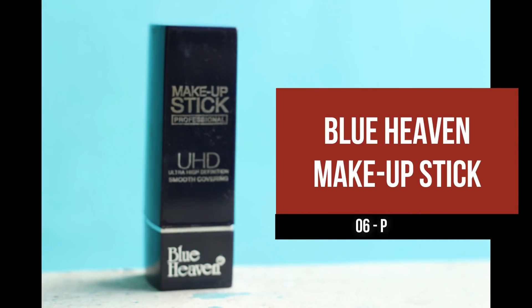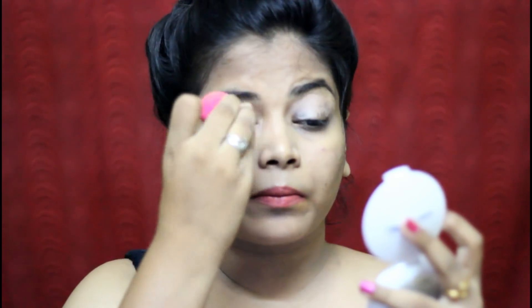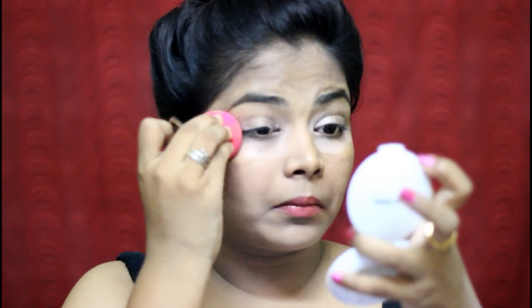I use the eye lid and under eye makeup stick. I use it on the full eyelid and blend with the sponge. This Blue Heaven makeup stick covers the full face and acne. It is good for highlight on the eyelid.